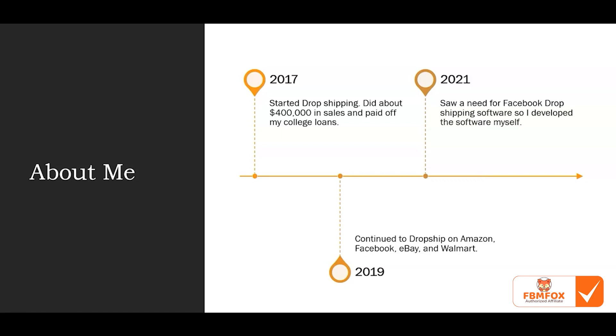I paid off my college loans and was able to afford a few other luxuries like paying off some car loans — it gave me a good boost. For those who don't know, profit margins in drop shipping are pretty slim, about 10 to 15%, so $400,000 in sales netted me about $50,000. It gave me a good push — that's not life-changing money, but it's definitely something.